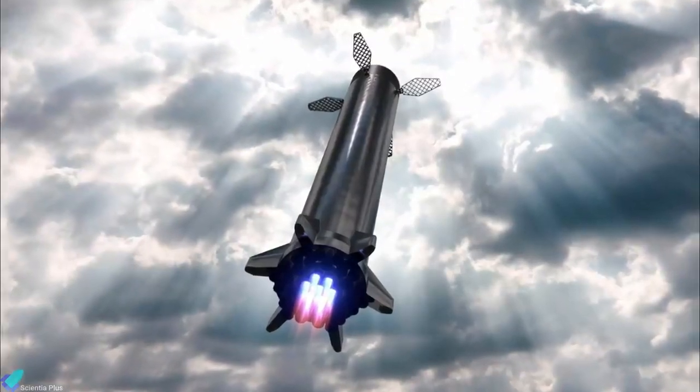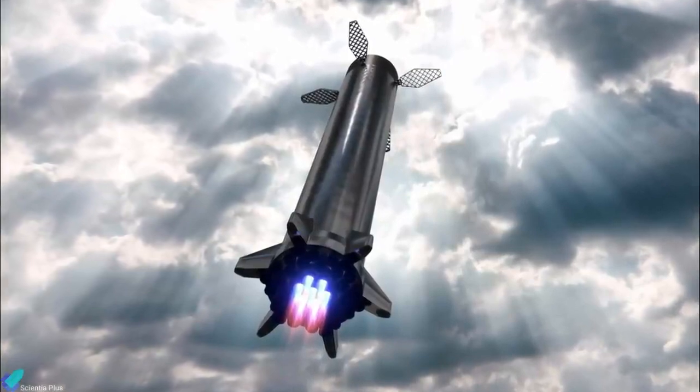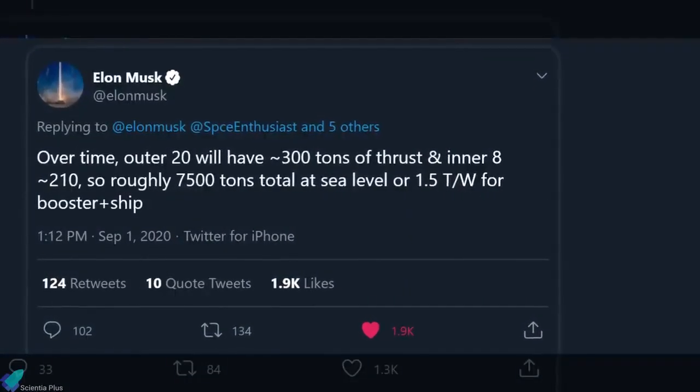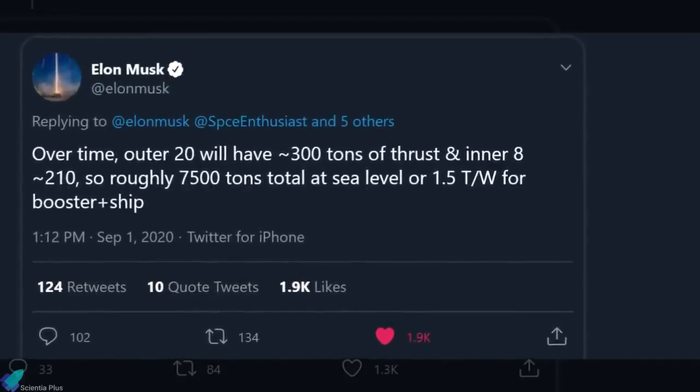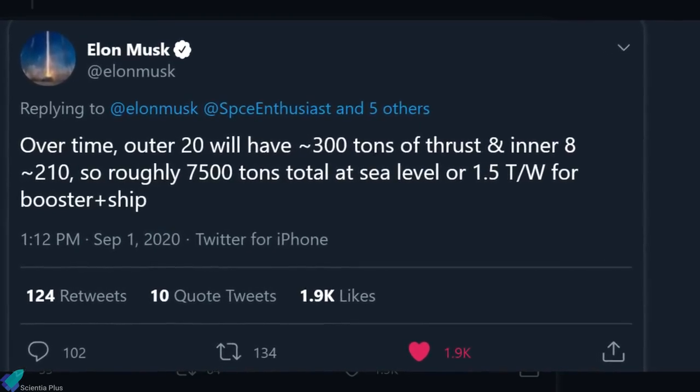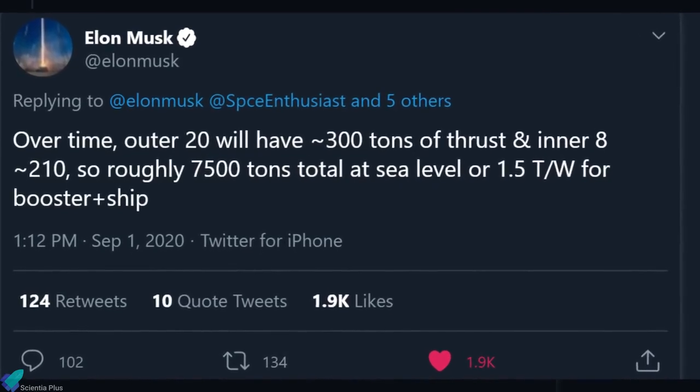SpaceX previously mentioned that the Starship Super Heavy will have 31 Raptor engines. But during the Humans to Mars conference held on September 1st, Musk stated that the Super Heavy booster might have only 28 Raptors on it: "We might have fewer than 31 engines on the booster, because we're trying to simplify the configuration. So it might be 28 engines." The outer 20 engines will have around 300 tons of thrust and the inner 8 will have 210 tons, for roughly 7,500 tons total thrust at sea level, or a 1.5 thrust-to-weight ratio for Starship and Super Heavy combined.